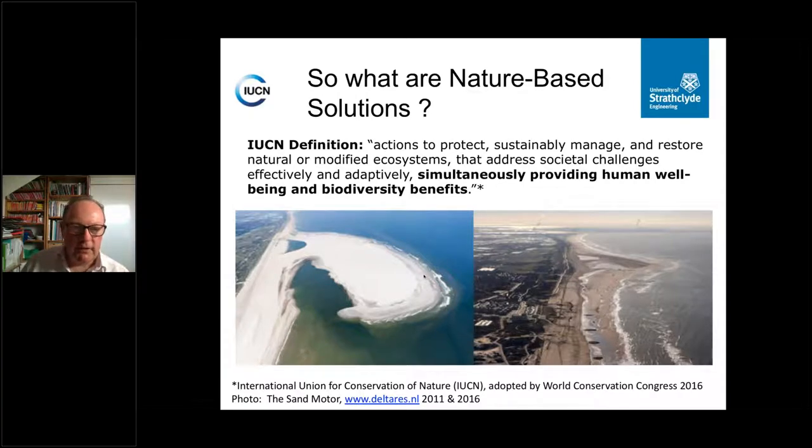The International Union for Conservation of Nature came up with this definition — they were the early innovators and adopters of this idea. Their definition, agreed at the 2016 World Conservation Congress, was that nature-based solutions are actions to protect, sustainably manage and restore natural and modified ecosystems that address societal challenges effectively and adaptively, simultaneously providing human well-being and biodiversity benefits. The idea is that you can address nature conservation and biodiversity challenges in a way which simultaneously gives benefits for global challenges like climate change and water and food security.